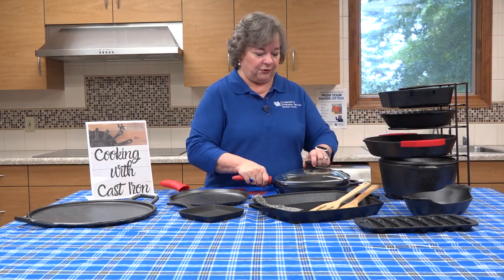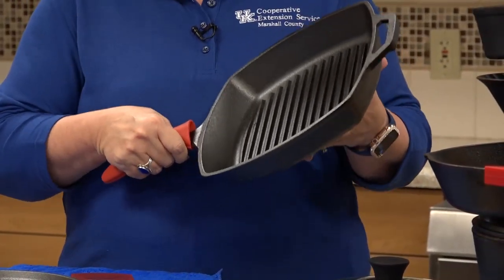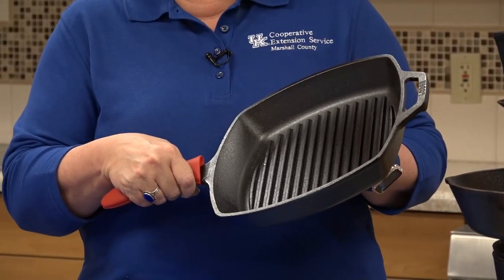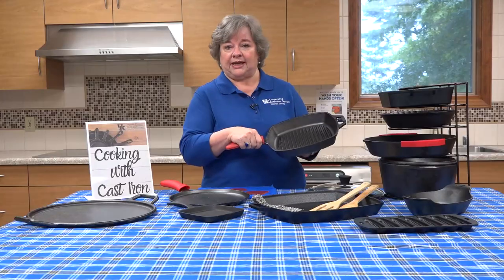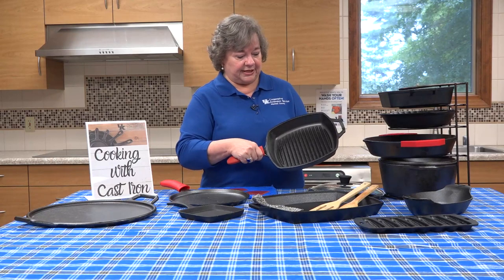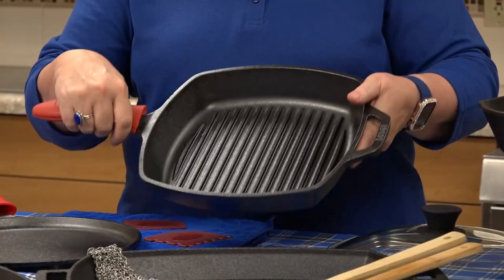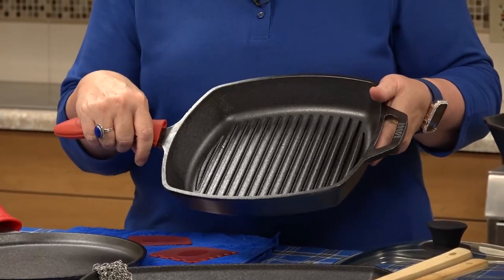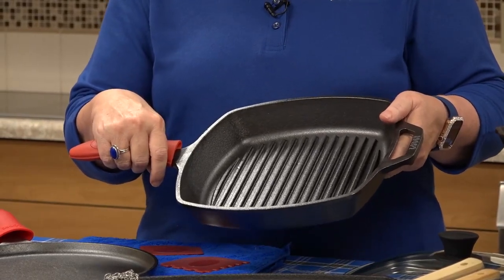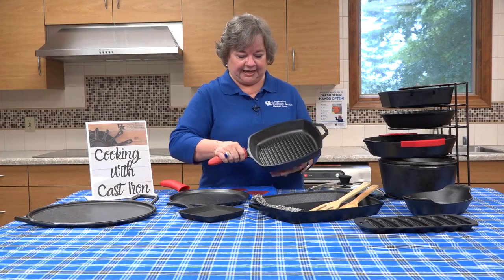There's a griddle with the textured bottom. This can be used on top of the stove, inside the oven, and also on a grill in addition to the open fire. These are also very versatile in that you can sear a steak, you can sear chicken breast — just adds that extra flavor. And the cooking time is reduced a lot with using these cast iron pieces.